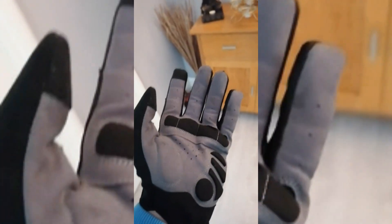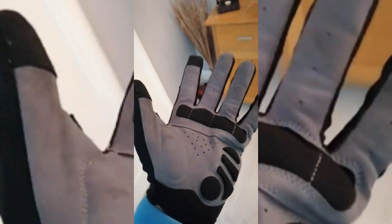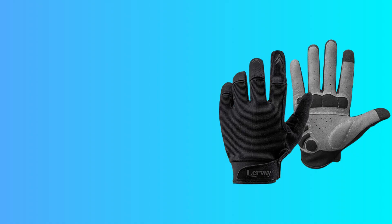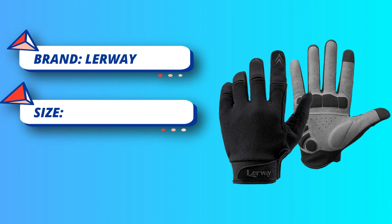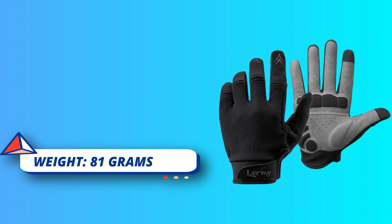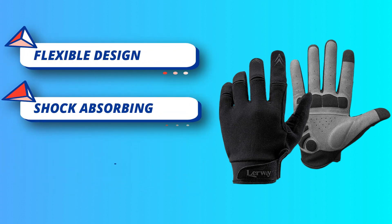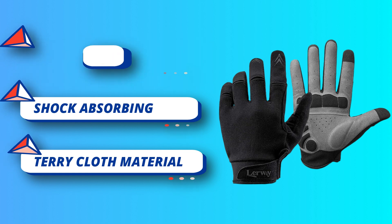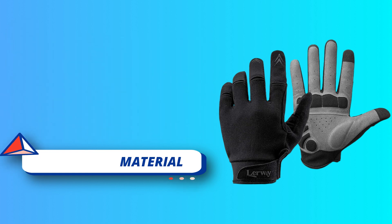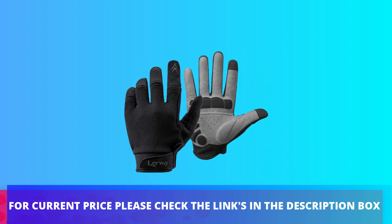The flexible knuckle sections on the forefingers allow for better movement. The soft terry cloth on the thumb wipes away either sweat or snot. Three SBR pads on the palm provide excellent shock absorption, ideal for cyclists with sensitive hands, for long distances or bumpy road conditions. Thumb and forefinger have a sensitive touchscreen function that allows you to track your outdoor workouts on your phone. For current price please check the links in the description box.